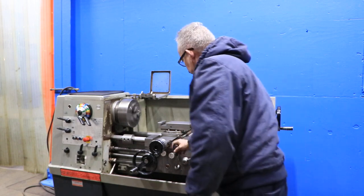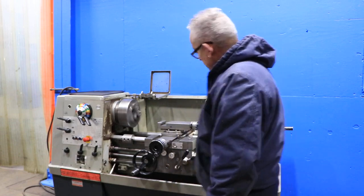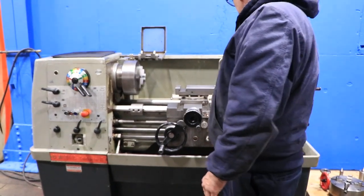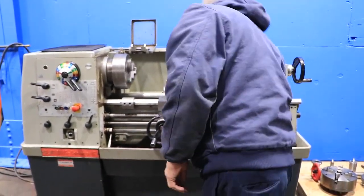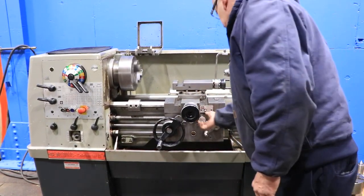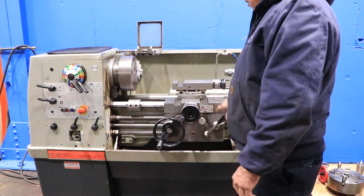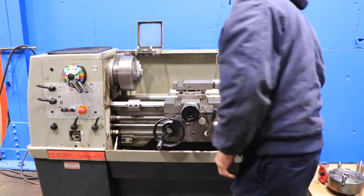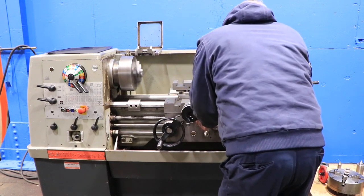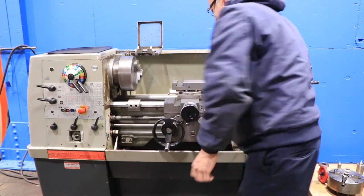Now running some feeds — here's the longitudinal feed, reversing. Cross feed — reversing the cross feed. Engaging the half nut, and we're threading.